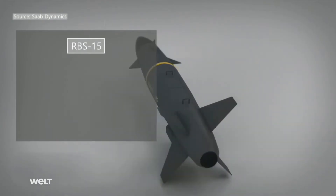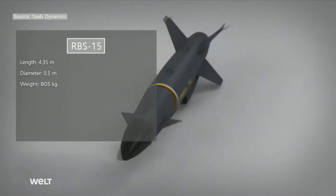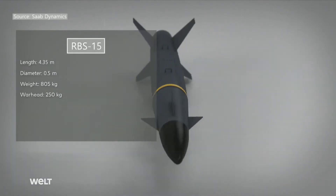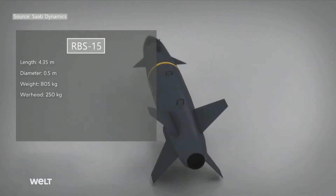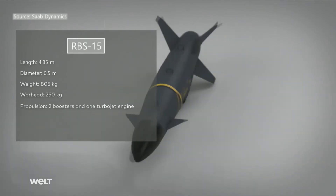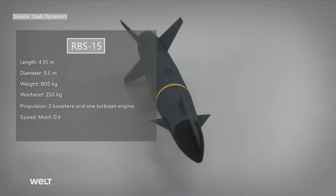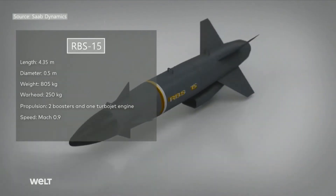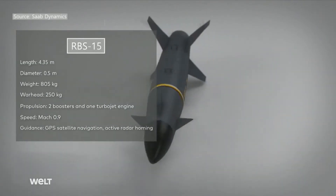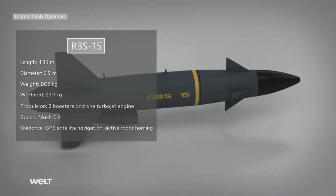The RBS-15 is nearly 4.5 meters long and half a meter in diameter. It weighs around 800 kilograms, with the warhead accounting for 250 kilos of that. The missile is propelled by two solid boosters and one turbojet engine, helping it reach around Mach 0.9, or approximately 1,100 kilometers per hour. The missile is guided to the target by GPS satellite navigation, with active radar homing for its final approach.